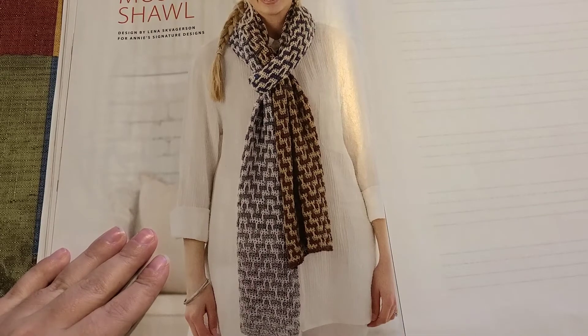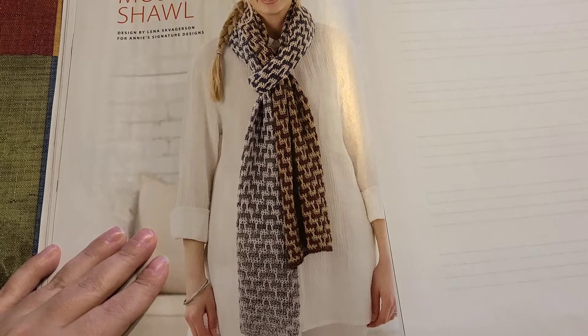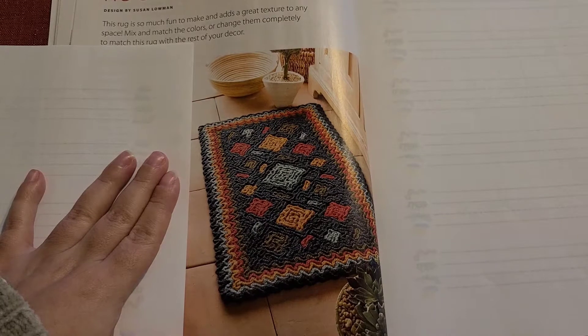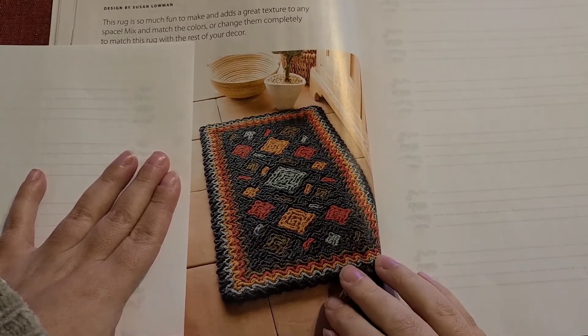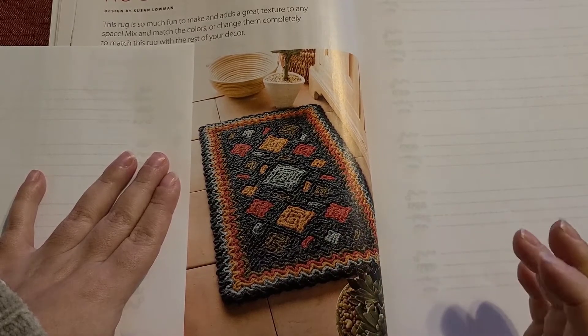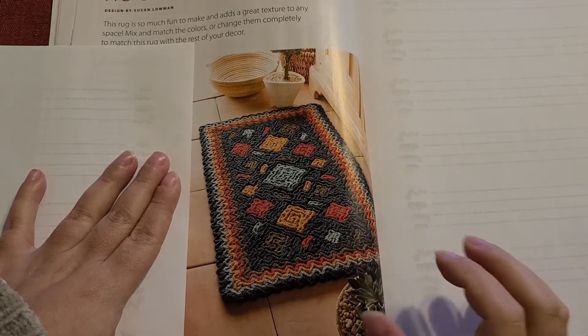Our next pattern is a mosaic shawl — it's gorgeous. After that we have a rug; the detailing is beautiful. I can also see this working as a hot pad.